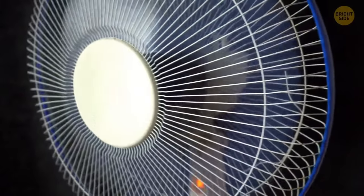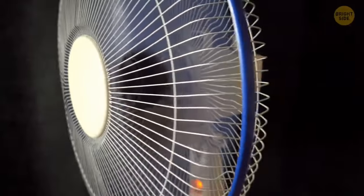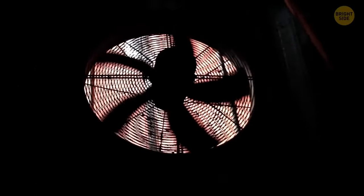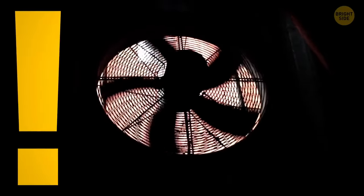Some studies claim it's best to have your fans pointed towards the window to cool down the air in the room more efficiently. This method helps blow warm air out of the room and pull cool air in. Plus, it creates a sort of cross-ventilation even if the wind isn't blowing.